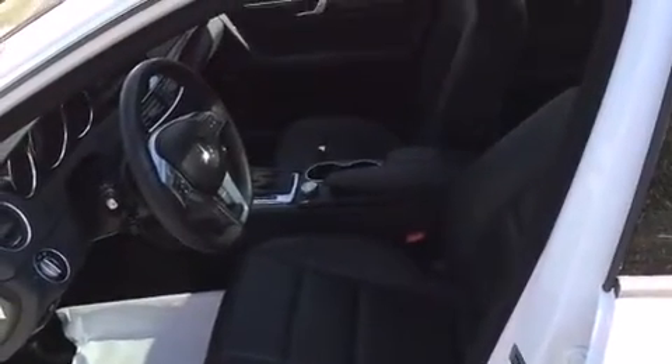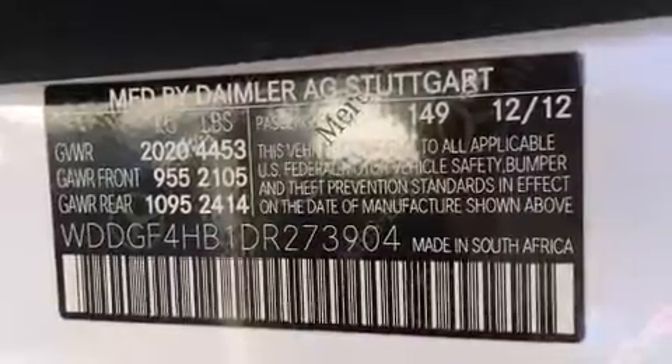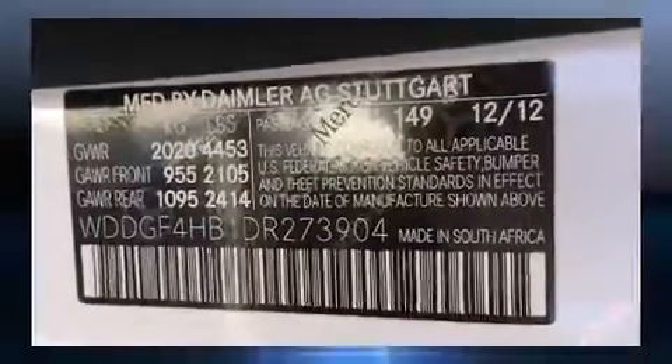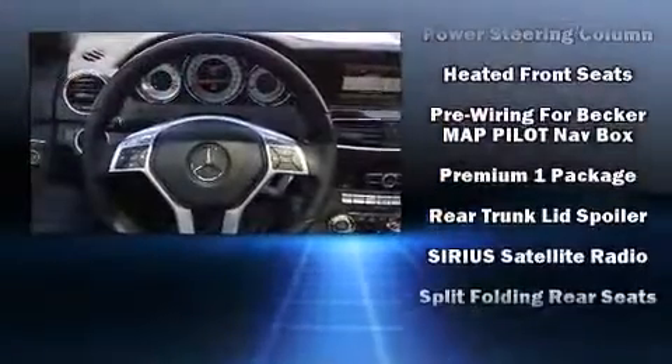Mercedes-Benz ensures the safety and security of its passengers with equipment such as head curtain airbags, traction control, brake assist, anti-whiplash front head restraint, a security system, an emergency communication system, and four-wheel disc brakes with AVS.